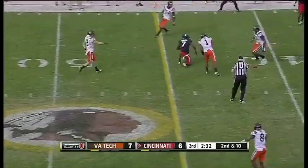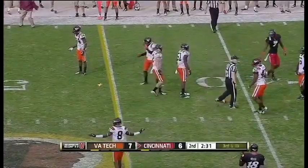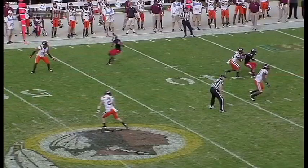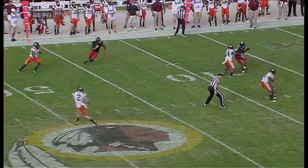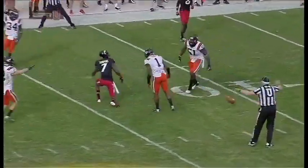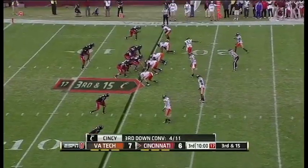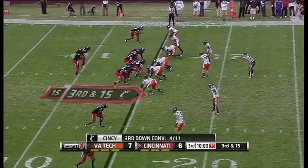Steps up, batted away by Exum. Third and ten. And now a penalty marker. Top of the screen — curl cut, bumps him, he's in there a little early. Sometimes that sign is just nothing more than a smoke screen — it can be a snap count.